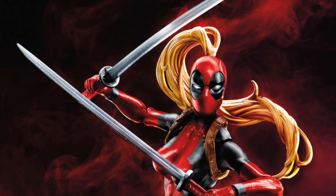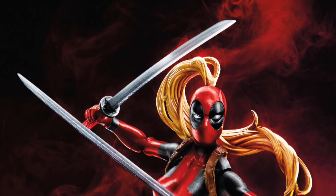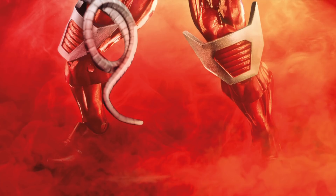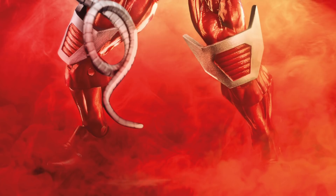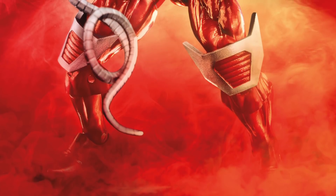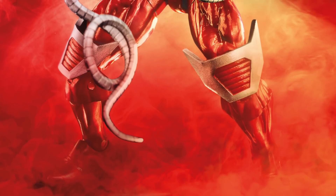Lastly, the thing I'm extremely excited for but also a little concerned about is Omega Red. I've known for a while that we're gonna get a new Omega Red from Hasbro, but I've never seen an image that looked quite as detailed as this — it looks incredible. However, I'm not seeing any wire coils or anything in those tentacles. It doesn't look like we're getting bendy tentacles, and it looks like the left one is pre-posed to wrap around someone's neck.